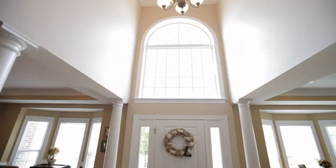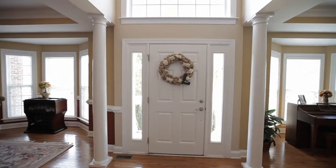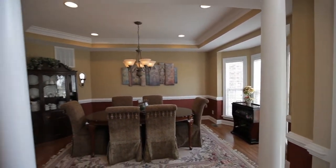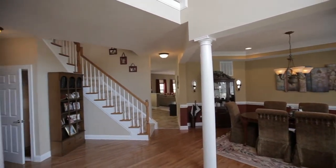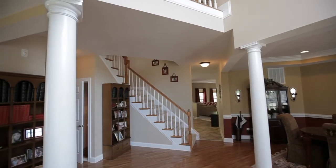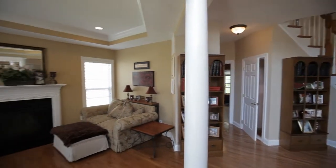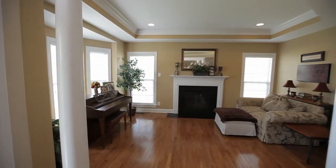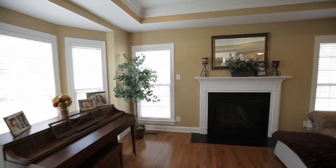Light streams in from the upper window of the front entry and the flanking windows of the front door. Hardwood floors run throughout the foyer, with the formal living room on your left, featuring a gas log fireplace, tray ceiling with crown molding, and a front bay window.